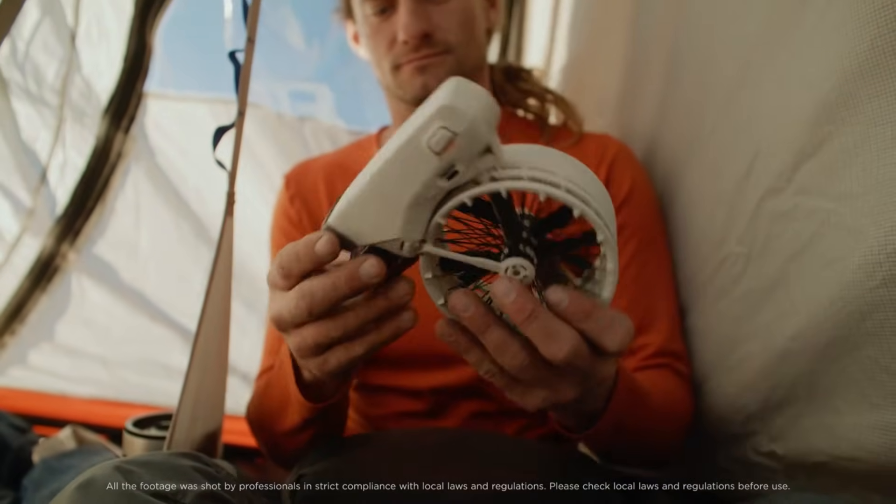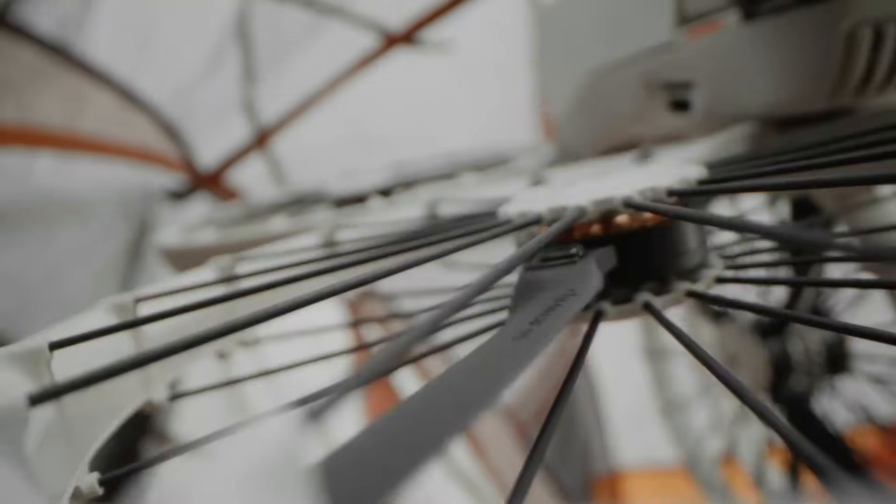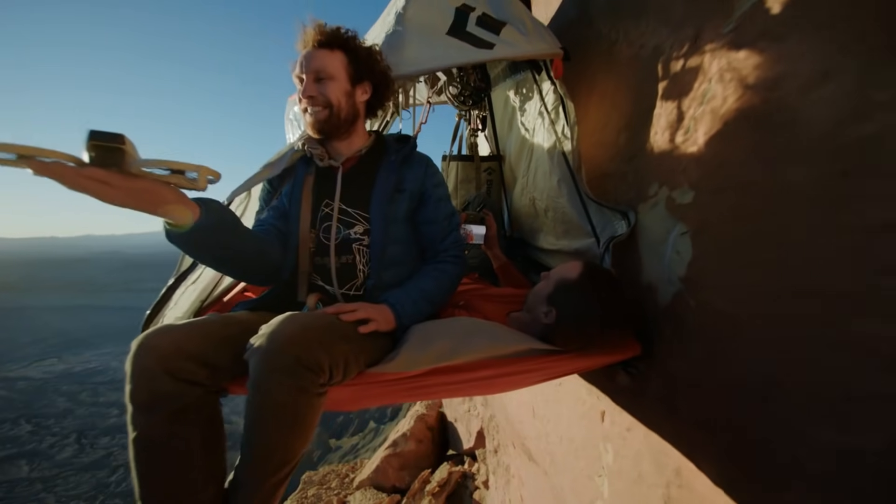Welcome to Legit Consumer. Today, we're diving into the DJI NEO 2, a drone that's redefining innovation and precision in aerial technology.